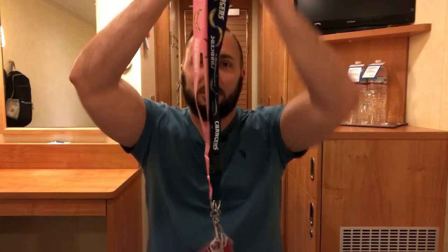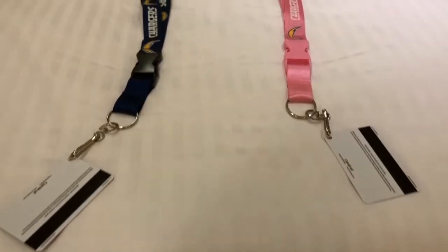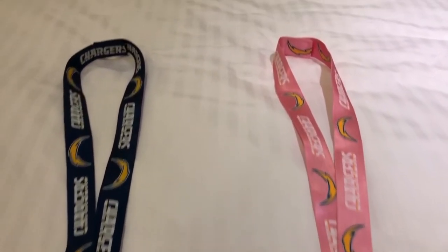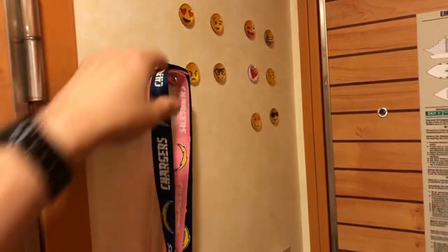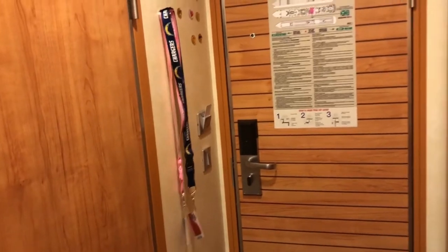The next thing to bring is your lanyard. Me and the wife have different color-coordinated ones. It holds your room key, which gets you in your room but also acts as your credit card on the cruise line so you can purchase things. I recommend buying one before you go because you can get it personalized.